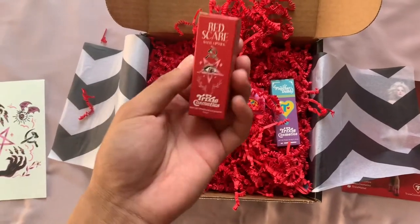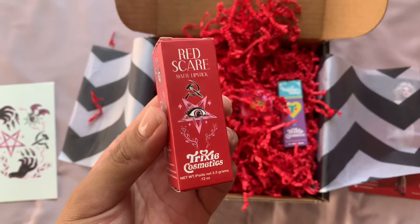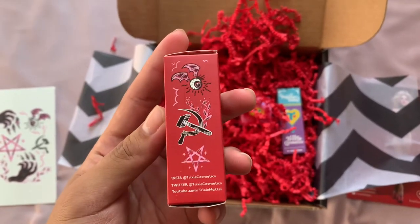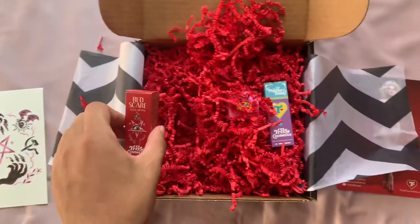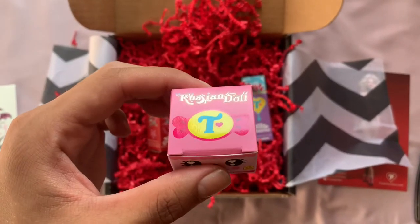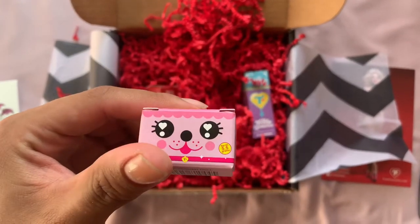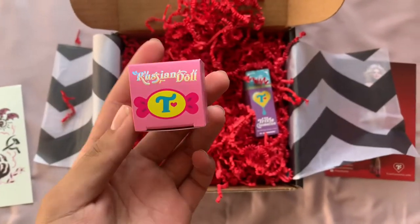So we have the Red Scare Matte Lipstick by Trixie Cosmetics — it has that little pentagram eye. Look at all that. And then they have the Russian Doll — Russian Doll. Is this her sparkles? Wow, this looks a lot smaller than in the picture. But yeah, this is her eye glitter.